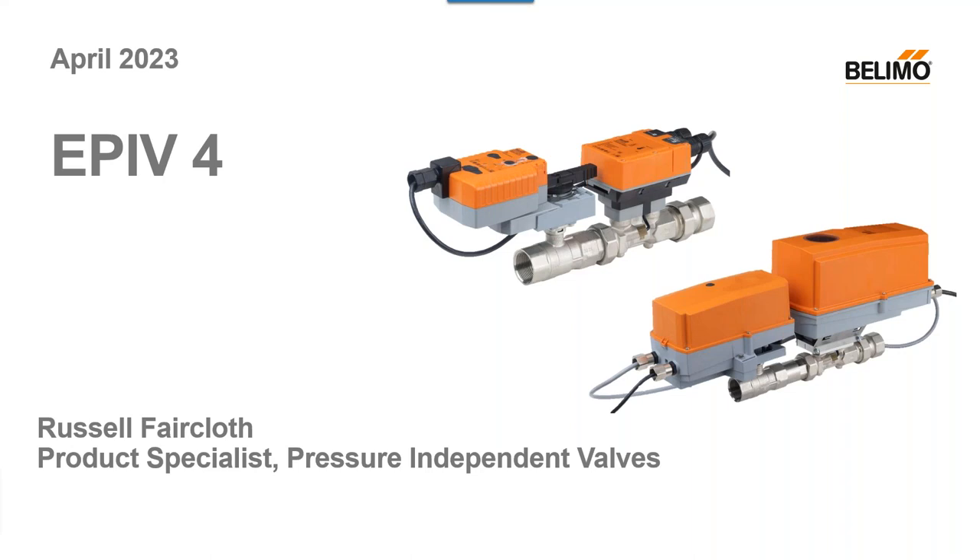Hello and welcome to today's webinar: Next Generation of Pressure Independent Valves — Enhanced HVAC Systems Performance and Energy Efficiency, presented by Russell Faircloth. We appreciate you joining us today. My name is Audra Robinson and I'll be your moderator. As a friendly reminder, these webinars are recorded and will be posted to Belimo's YouTube page. At the end of the presentation, we will have a question and answer session — please ask your questions through the question box at any time.